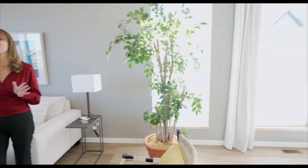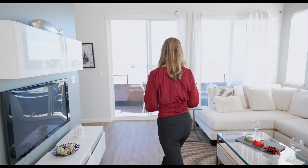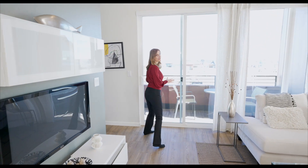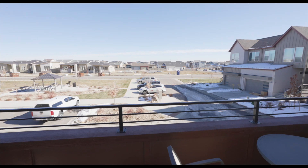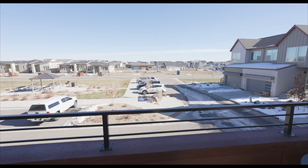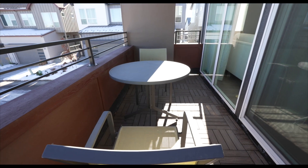Let's explore some of the features of this home, such as this wonderful outdoor porch area. Here we have a porch area that is the length of the entire home — this is really just a great amount of space to have people over for entertaining.